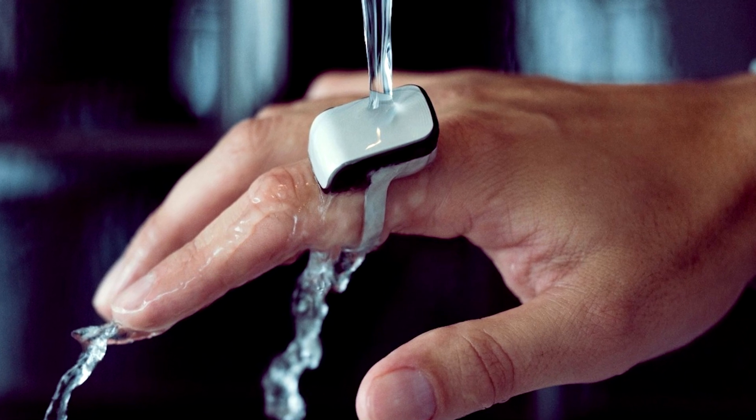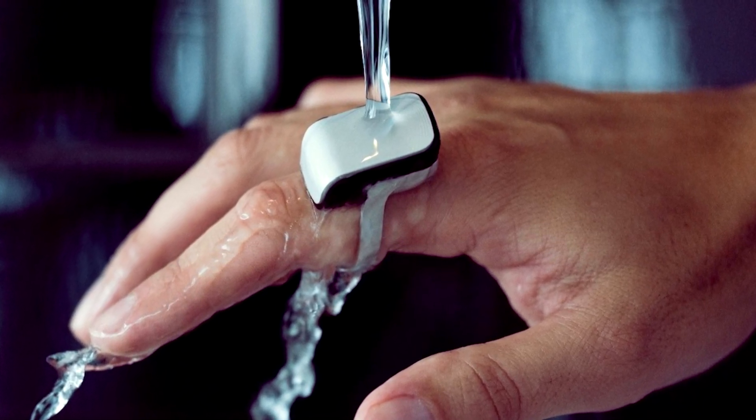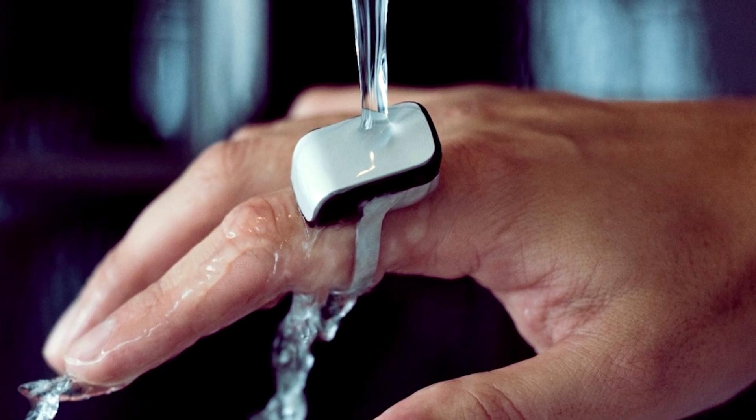Ori has a mere hour of estimated talk time battery, but 45 hours of standby — so that's something to think about. It's also splash proof.